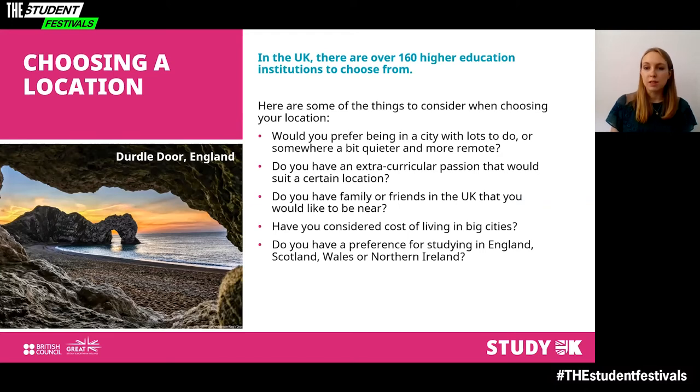Do you have any extracurricular passions that would suit a certain location? For example, are you interested in sailing and water sports, and would therefore like to be near a coast? Do you have family or friends in the UK you'd like to be near? The UK has great transport links and is easy to get around, but proximity to friends and family on weekends might matter to you. Also consider the cost of living — London, Edinburgh and other cities may be more expensive.